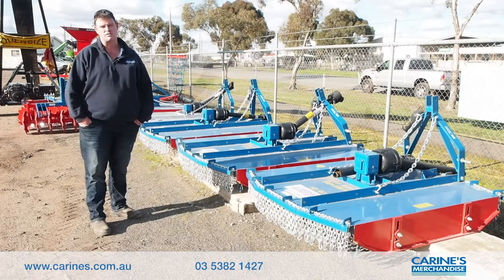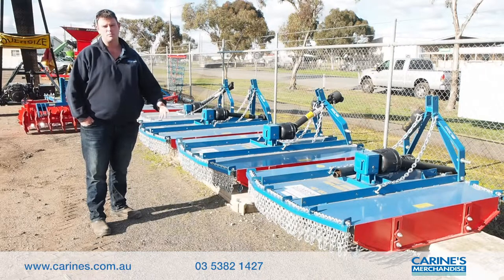Great all round little slashers, made locally, made in Melbourne, good support, great backup and parts here at 12 Golf Course Road in Horsham.